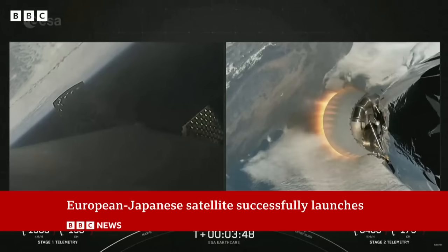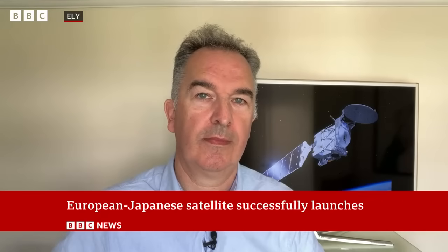Let's talk more to our science correspondent, Jonathan Amos, who joins us live. Jonathan, how do you measure what's in a cloud?